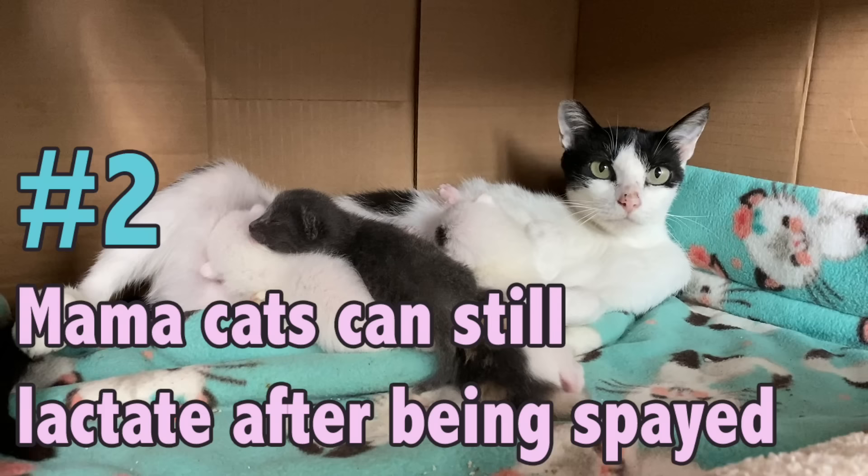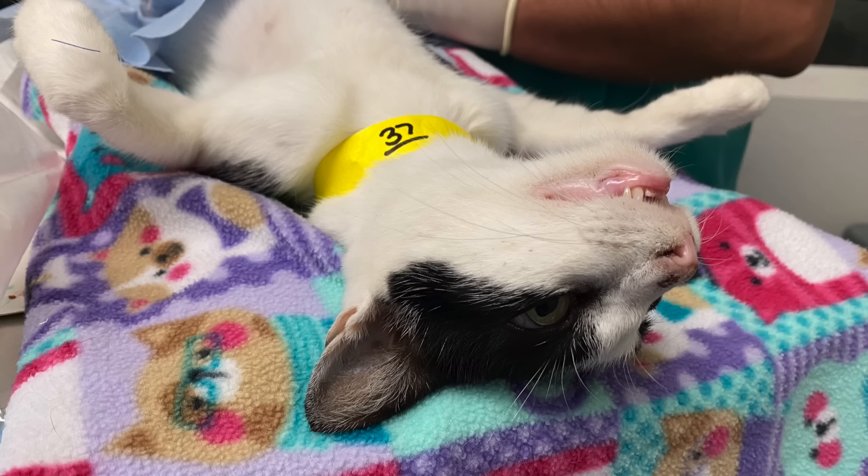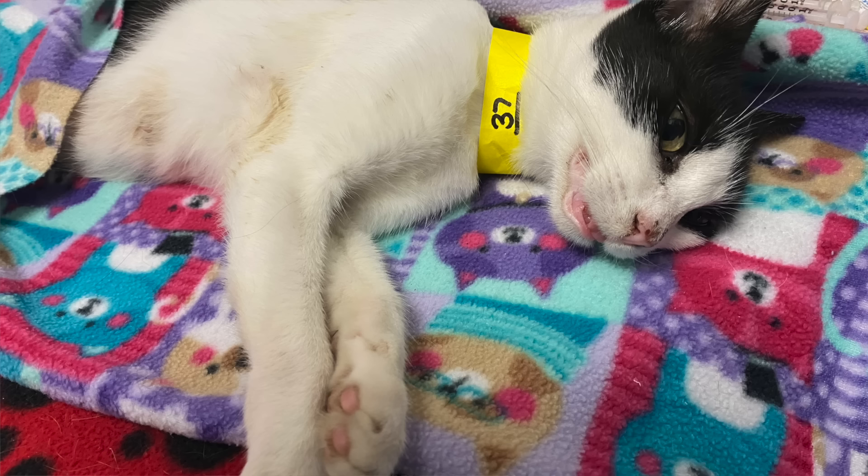The second thing I want you to know is that yes, mom cats can still lactate even after they've been spayed. If you've trapped a community cat you're not necessarily going to know if they're lactating until they're already at the clinic. At the clinic they'll anesthetize the cat, shave their tummy, and prep them for surgery — at that point they can see the cat is lactating. But by then the cat is already under anesthesia, so the vet will proceed with the spay. If you don't have the kittens yet, go outside and try to locate them. And if you can't, return that mom as soon as she's bright and alert after surgery so she can return to her babies.